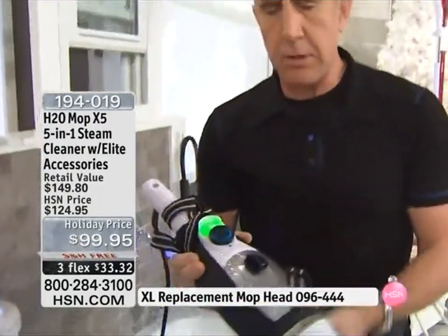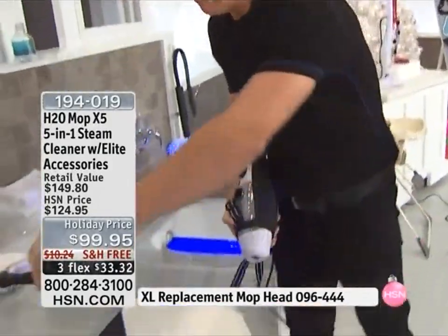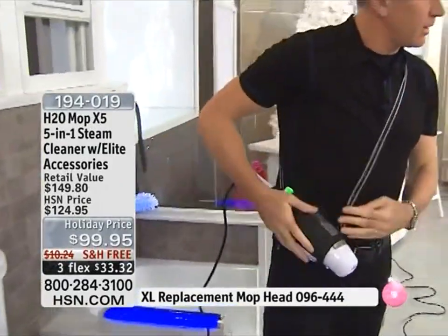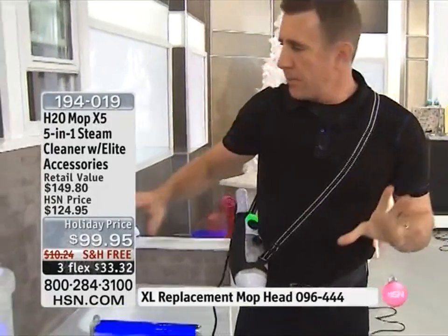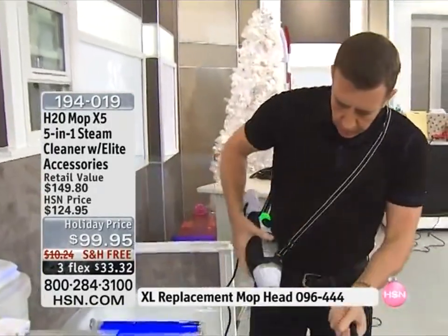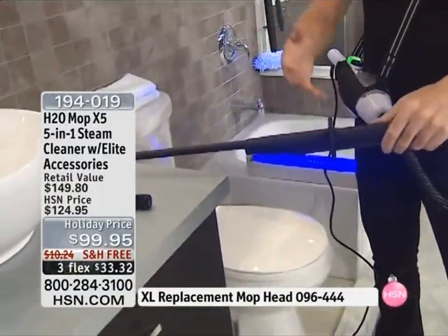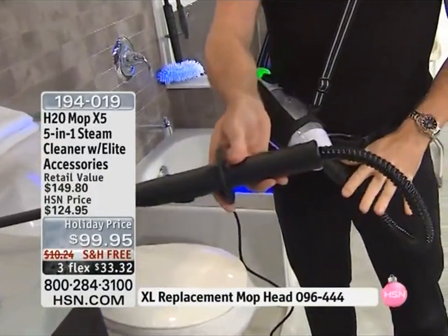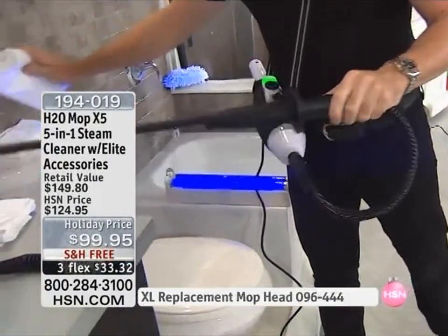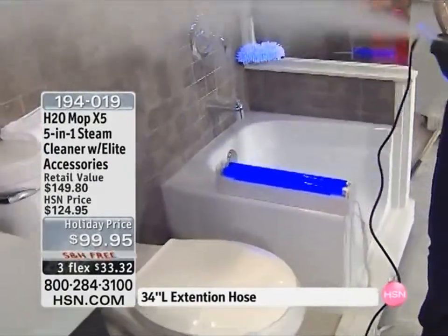I'm going to turn it off and take off the jet nozzle. One of the things I like about this — the holsters are available as well; it comes with a cradle. If you use it with the steam laser, you will love it. This is the three-foot extension hose with the steam laser. It's going to give you five feet of steaming reach.